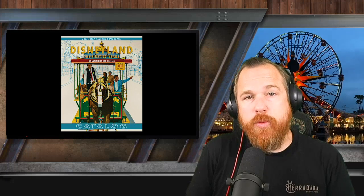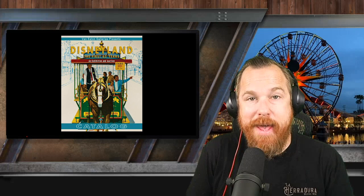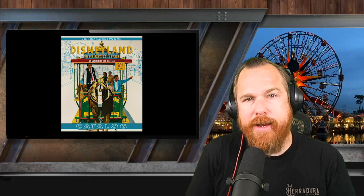This past weekend, Van Eaton Galleries in Sherman Oaks, California held another one of their epic Disneyland auctions. This time, boasting over 1,100 items in an auction titled Disneyland: The First 65 Years.